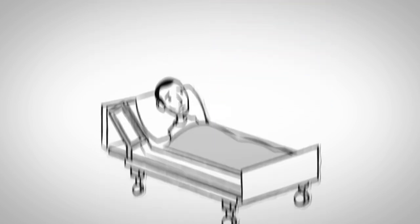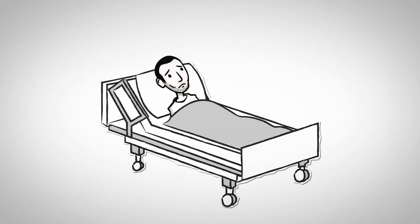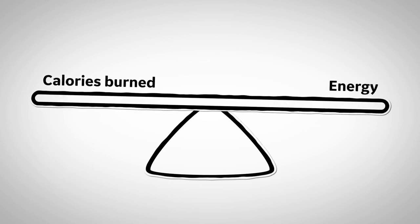How does this happen? Sometimes when patients have certain conditions such as sepsis, their metabolism goes up and they burn more calories. At the same time, patients may be in the hospital having tests where they are not allowed to eat, or may be feeling bad and have a decreased appetite. They may also not prefer the hospital food, or may be on a prescribed diet with dietary restrictions. This may result in a caloric or energy imbalance.